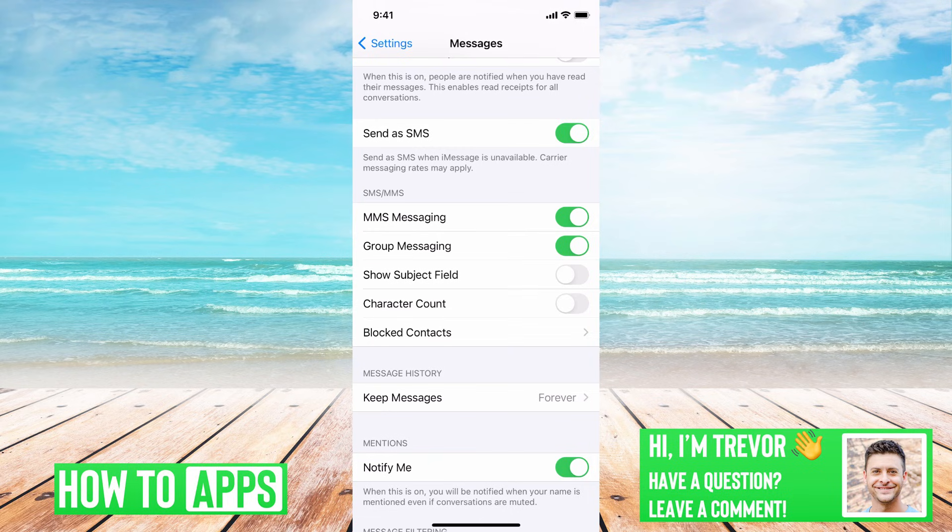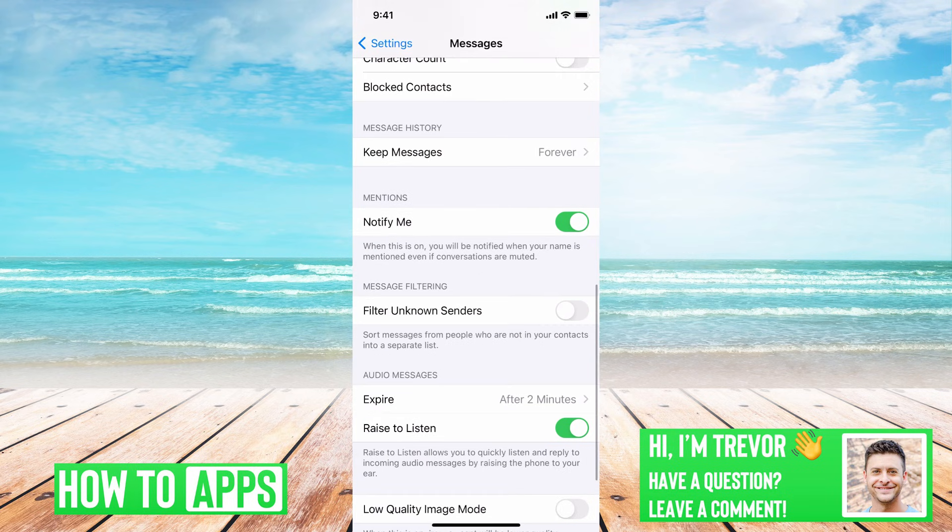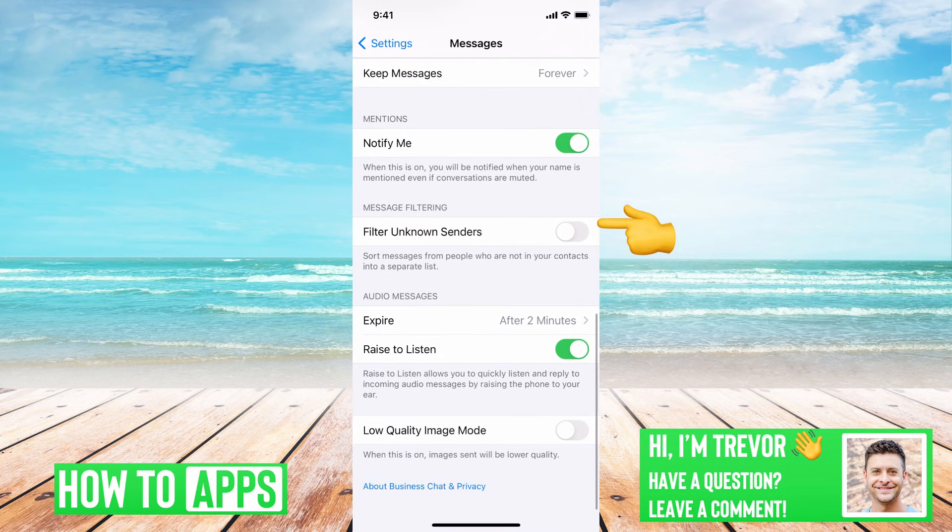One of the things that some people turn on but don't realize it's blocking all these verification codes — if you scroll down, you can see Messaging Filter and Filter Unknown Senders. If that's toggled on, it can filter all of these verification codes that are getting sent your way. So you'll want to toggle that off and make sure that's off. Going through and changing these settings, then going back to Facebook and trying again, should fix the issue.